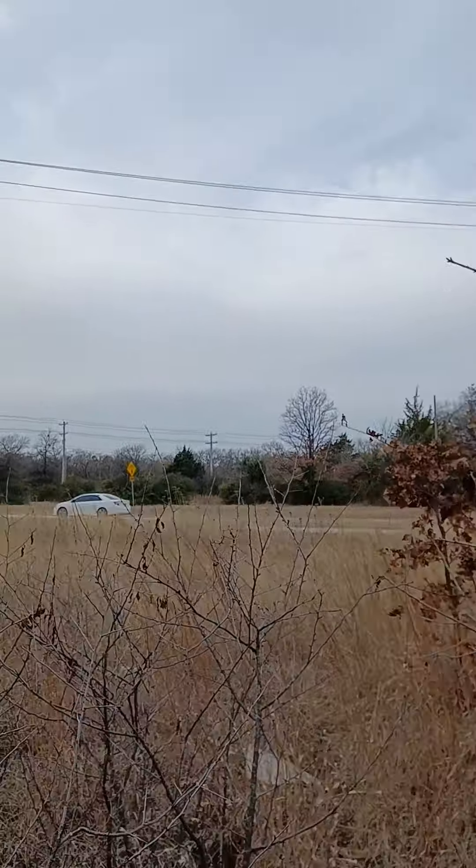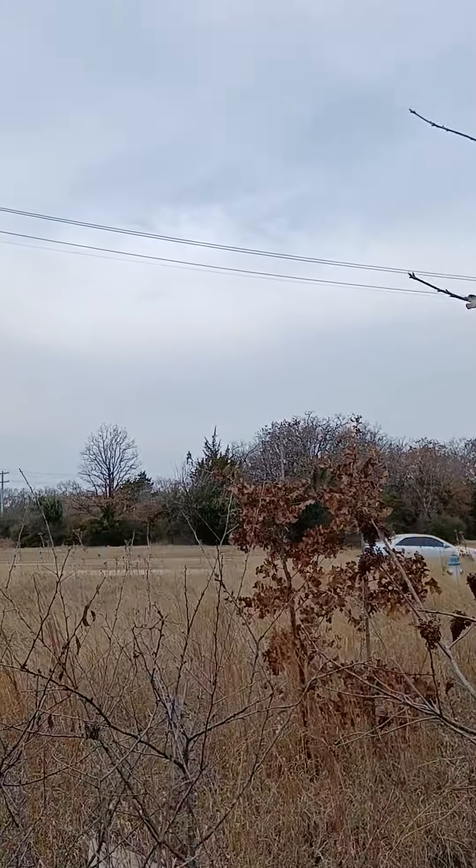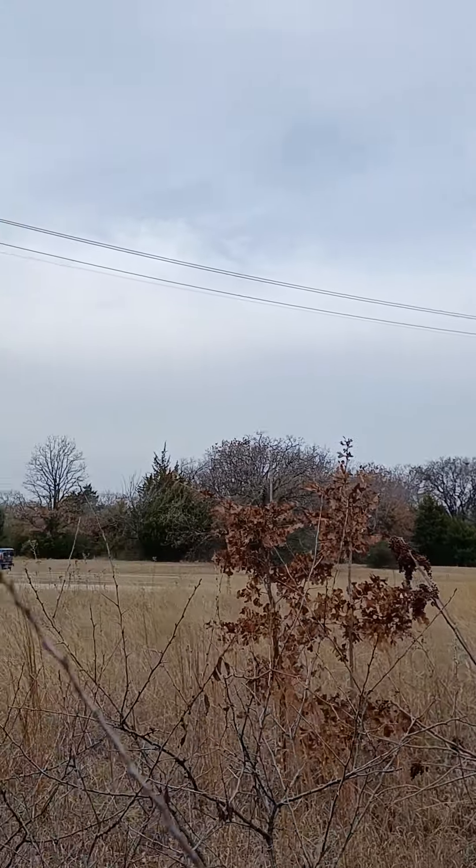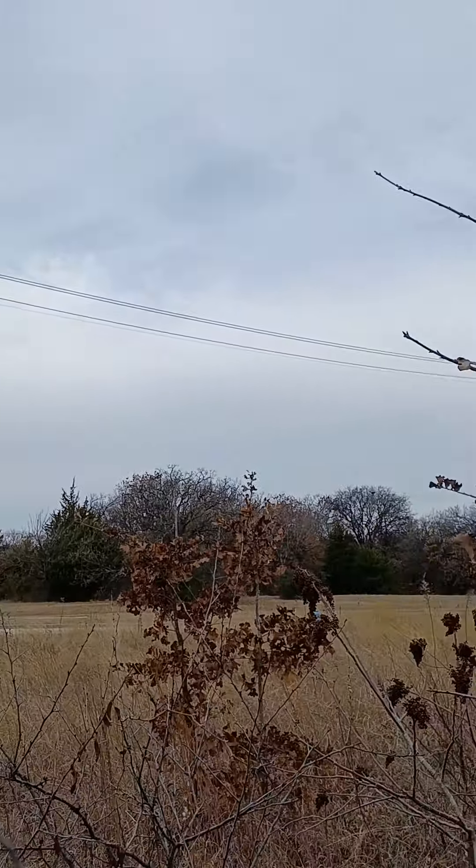See if I can get a shot of it across the street. That's a view from across the street. Very nice.